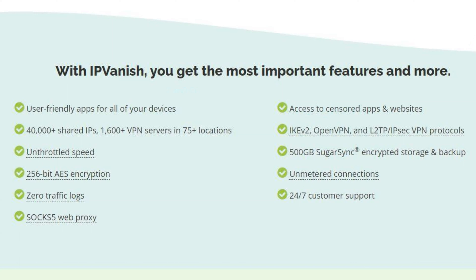In terms of security, IPvanish has the basics that most users would want from a VPN. For starters, it uses 256-bit encryption, which is basically unbreakable even from brute force attacks. IPvanish also has DNS leak protection, which keeps your IP address from being revealed to websites. And they've got a kill switch, keeping your IP address from being exposed if there are connection issues.